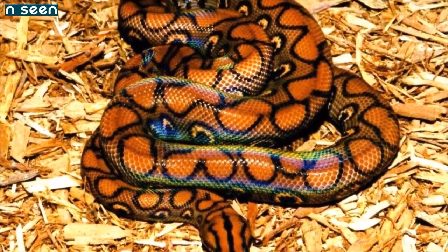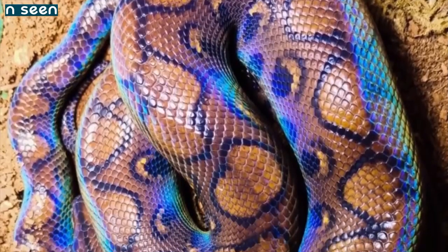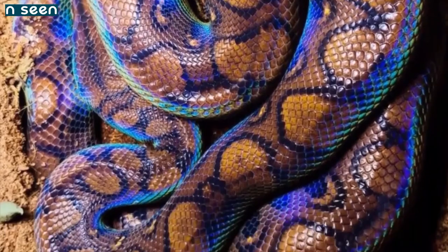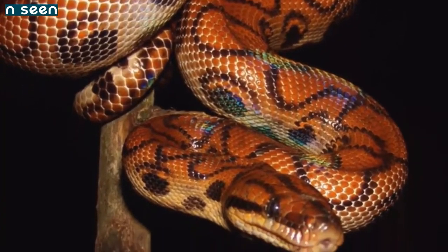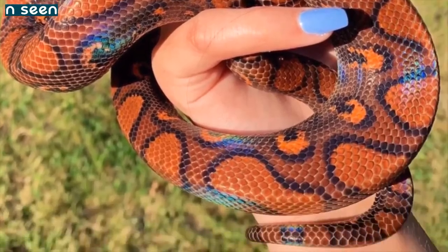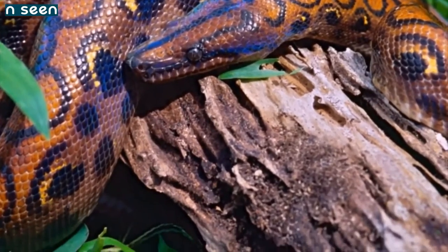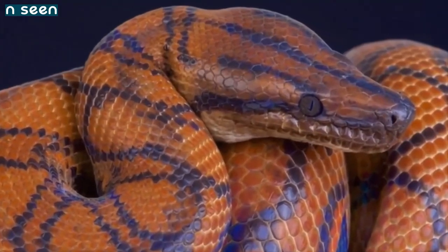Number 2: Brazilian Rainbow Boa. The trait that stands out most in this boa species is the iridescent shimmer of its scales. Glistening over the brown and black patterns is a sheen of rainbow colors which show up under light. According to the National Zoo, the iridescent sheen is imparted by microscopic ridges on their scales that act like prisms to refract light into rainbows.